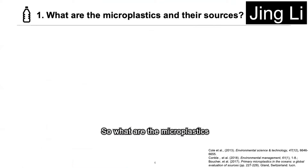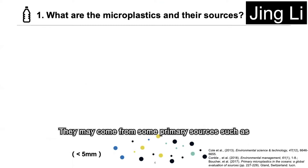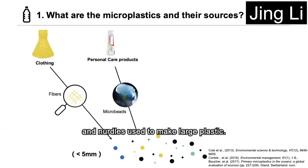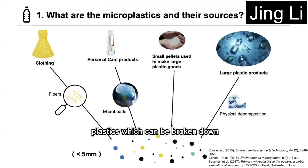So what are microplastics and their sources? Microplastics are plastic particles with a diameter less than 5 mm. They may come from some primary sources such as fibers from clothing, cosmetics, and pellets used to make large plastics. Besides, they may come from large plastics which can be broken down physically.